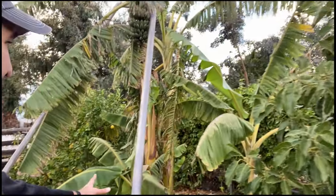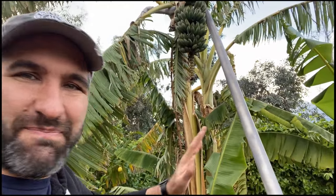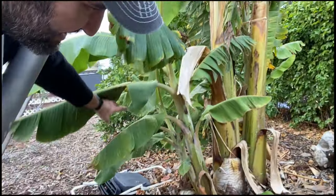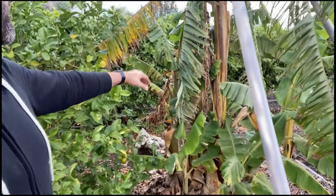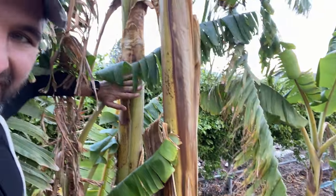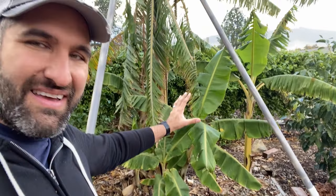The way a banana plant works is it sends up one initial stock with the flower spike, fruits, and then that stock is done — it's spent. It's important to cut it down so those nutrients go to the other plants growing up. Bananas replace themselves by growing little pups, or suckers, that become the next year's fruit. This is the one the fruit is growing on now, and this other one should be our next fruiting plant. We're also identifying some pups down here that will eventually be our next ones.